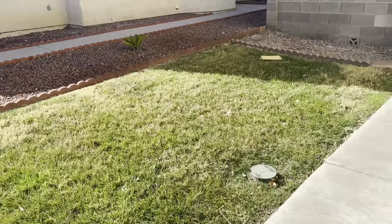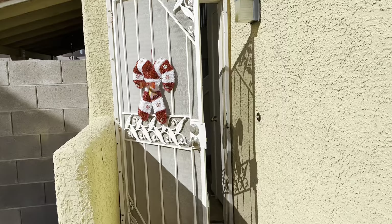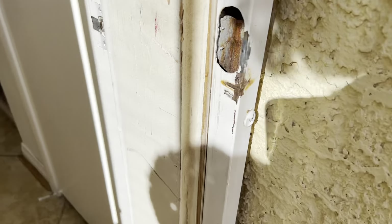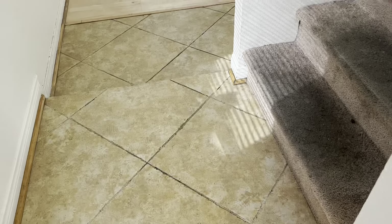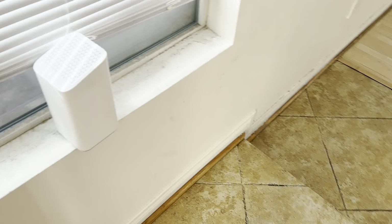We're going to go through the front door. Apparently every day is Christmas here. Got a little rust over here, and a puncture hole in the door. Really no other signs of door damage, though.